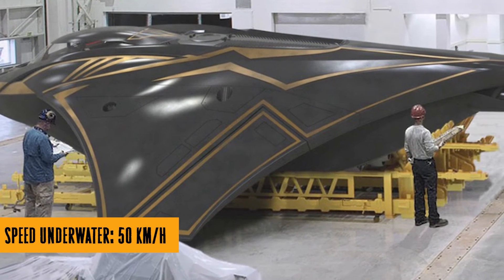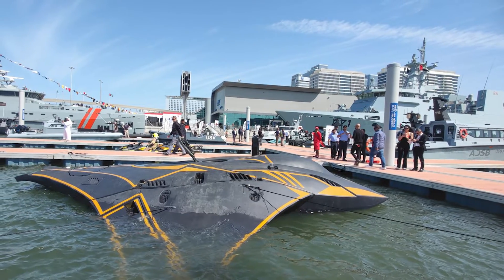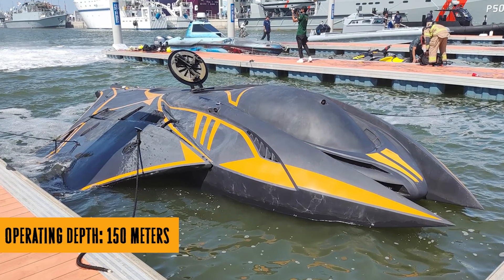This submarine is not your typical Jacques Cousteau adventure. It's got an electric motor that can go up to 50 kilometers per hour underwater and a whopping 80 kilometers per hour on the surface. It's so fast, even Nemo would be jealous.